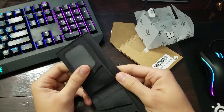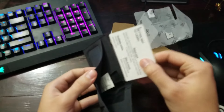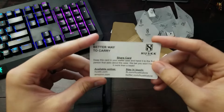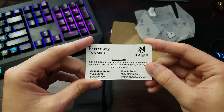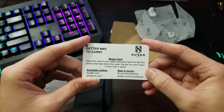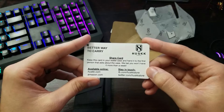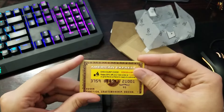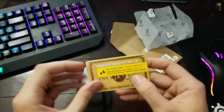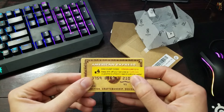I like that it has a kind of a clear spot for an ID. It comes with a little card that says: 'A better way to carry cards — keep this card in your wallet and hand it to the first person that asks you about this case. We bet you won't have it more than a week.' Interesting — there's a discount code on there if anybody wanted to use it.